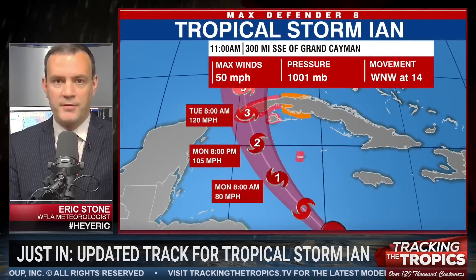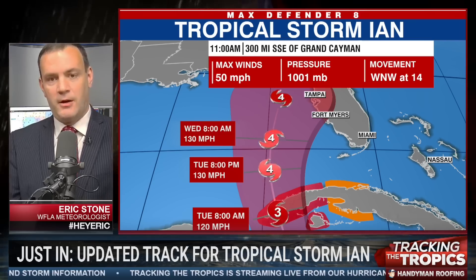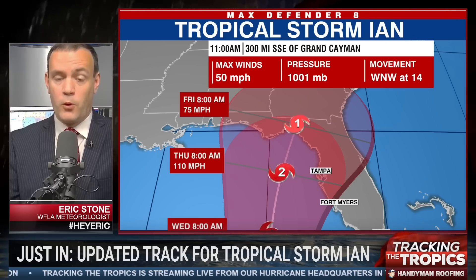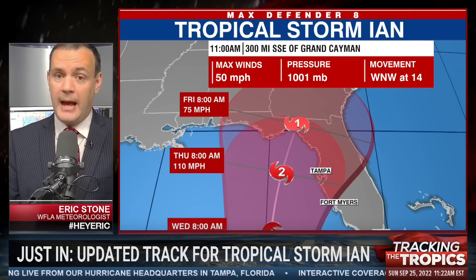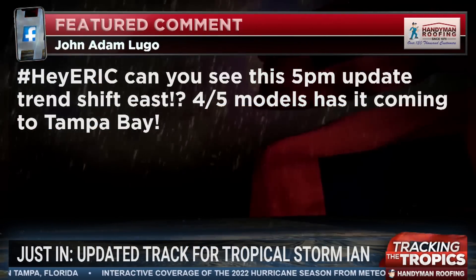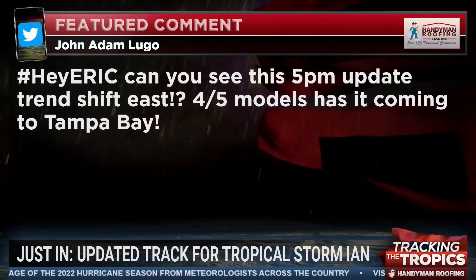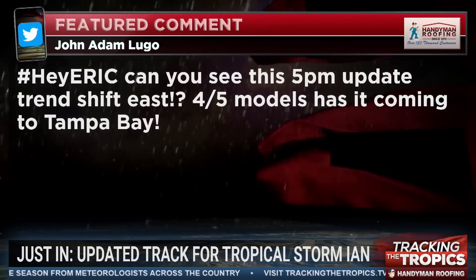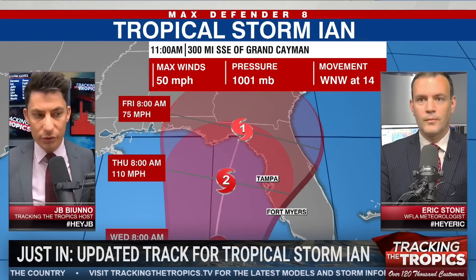It is definitely. The Big Bend area seems to be the target — that doesn't mean we won't get impacts in the Bay Area. Anytime a hurricane moves to the west of Tampa, you're going to get storm surge and a southeast push of water into the coast. We wouldn't get as much surge or the heaviest rain, but the Big Bend area is the current target. John Adam Lugo asks: can we see the upcoming 5 o'clock update trend shift east? There are many models to consider — the GFS and Euro are the two primary ones because of their reliability.